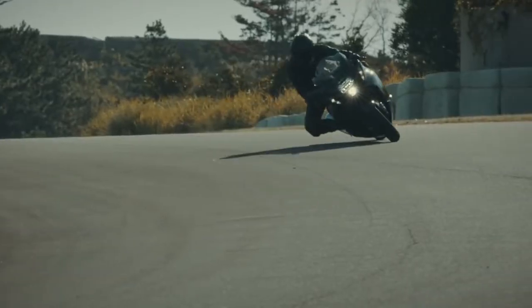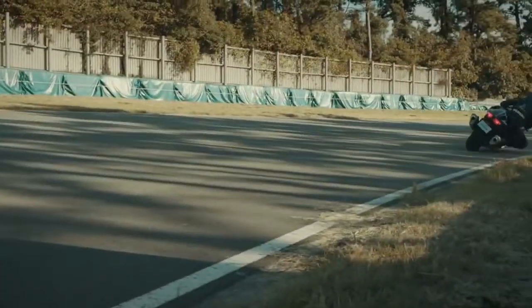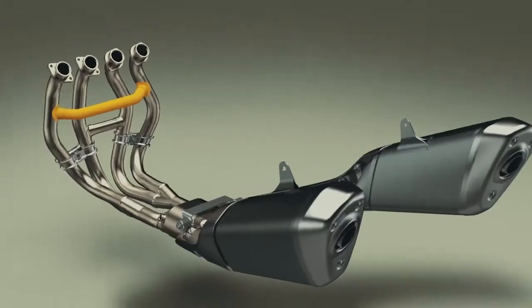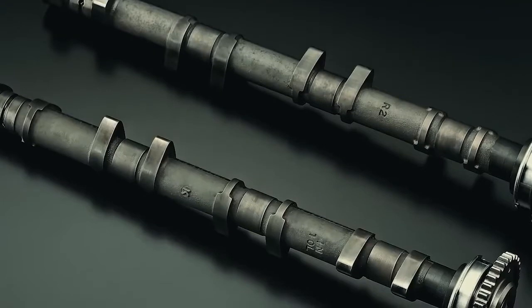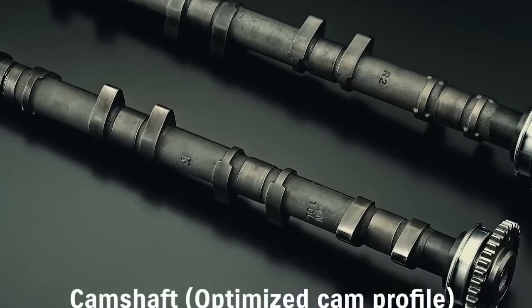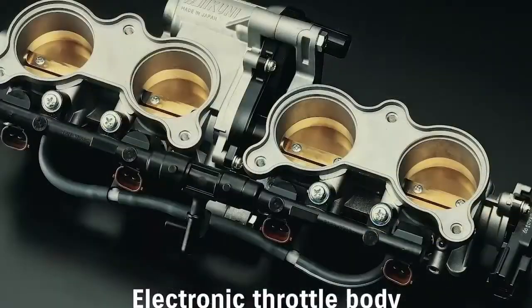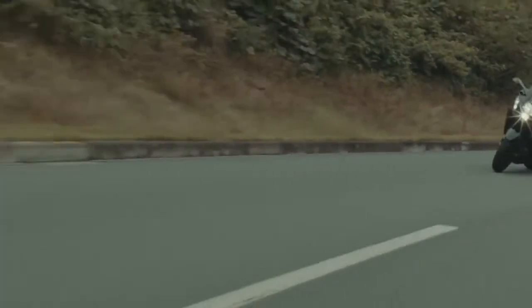The new Hayabusa's engine achieves greater power and torque with smoother delivery throughout the low to mid-speed range. A new exhaust header pipe connecting cylinders 1 and 4, optimized cam profiles, a 1mm reduction in the throttle body inner diameter, and a 12mm extension to the overall intake pipe length combine to increase engine output at low to mid-range speeds.